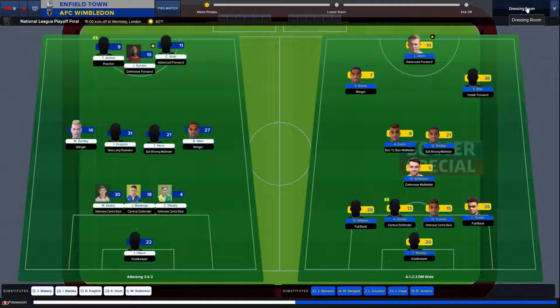Hilson in goal, Elston, Meekings, and Ellis Lee as the defensive back three. Bentley, Grayson, Perry, and Allen as the midfield four. Ashton, Gordon, and Scott up top.